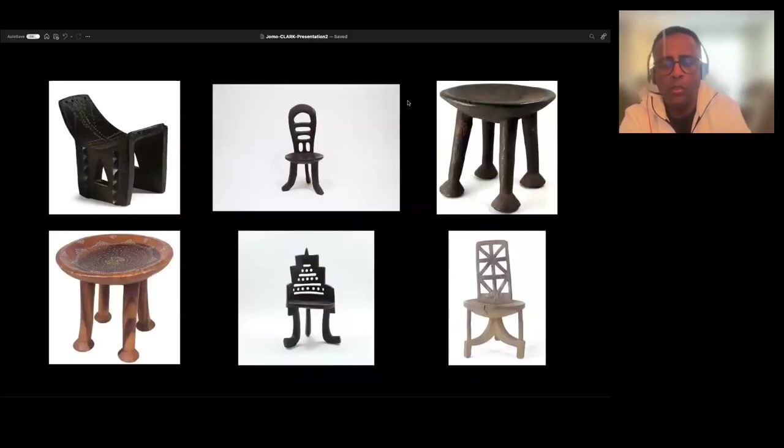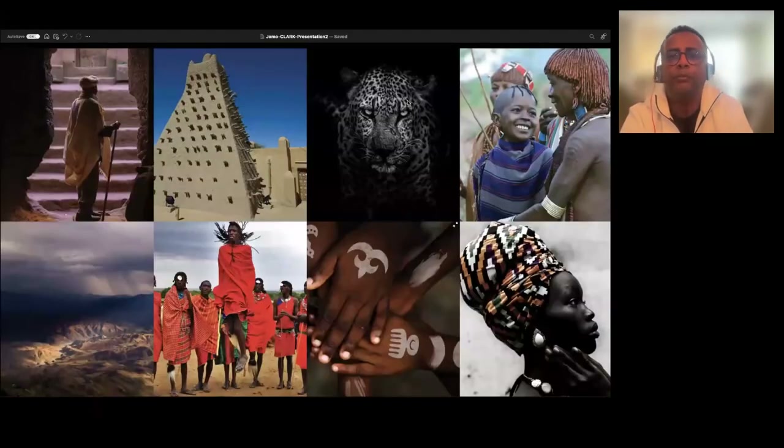This is a closeup of some of the images from the previous slide. And this is what I meant by architecture, landscape, patterns, traditional dresses, even wildlife — these are all part of my vocabulary that will be used as part of my design.